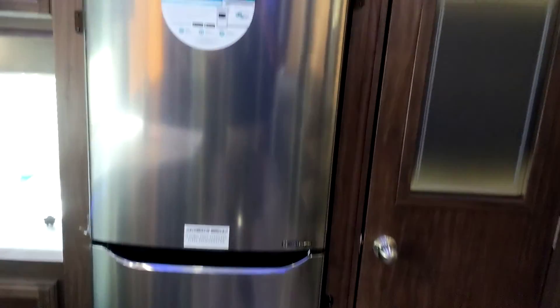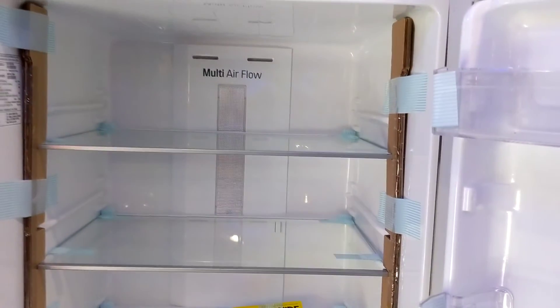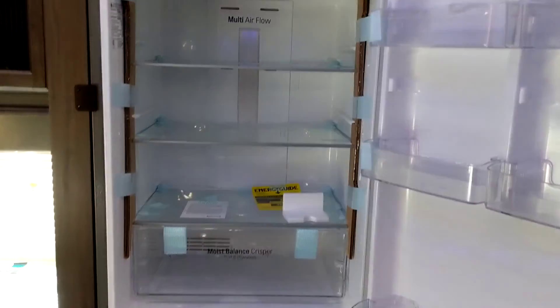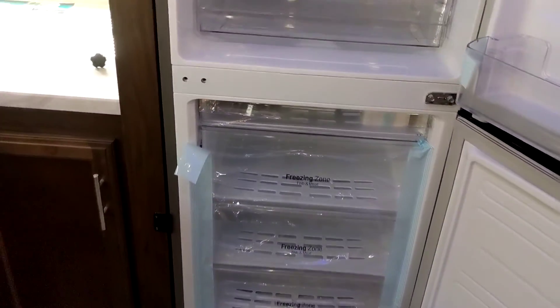I know you mainly had questions about the refrigerator. It is a 12 cubic foot all-electric refrigerator — it does work off of an inverter. So here it is. You've got the fridge on top and freezer on the bottom. I know you had a particular question regarding the freezer.